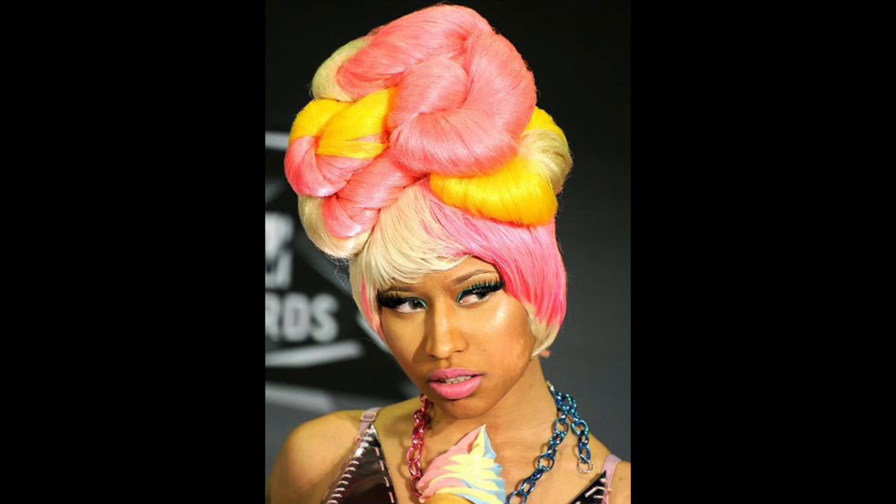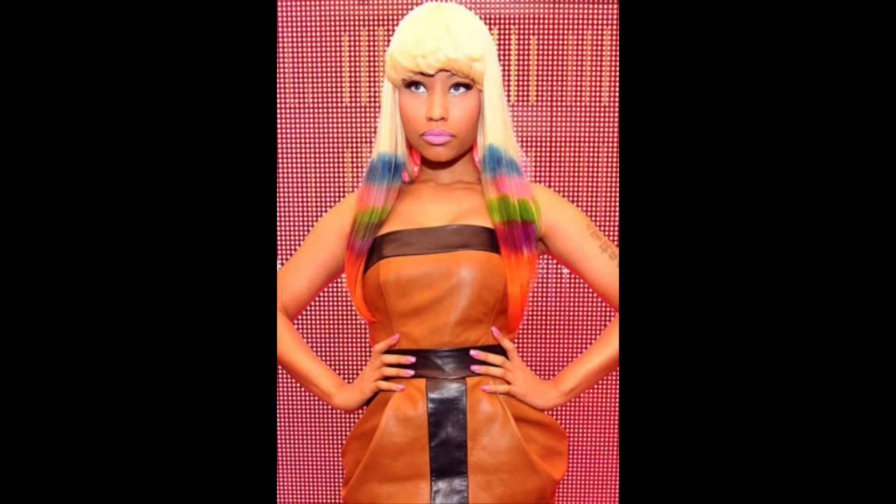This is a very iconic look from Nicki Minaj — it's giving me pink lemonade vibes. I love it a lot. I think it is so different; I have never seen anyone try to do anything like this before. I think it's a very good trendsetter look. I would rate this a ten out of ten — it's very creative, it's giving me baby doll vibes. I just love it.